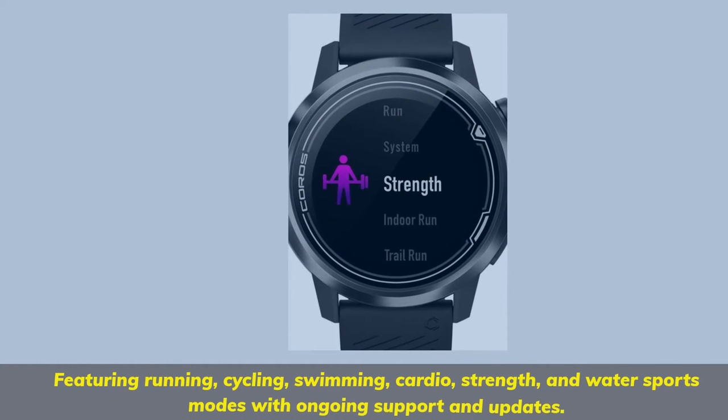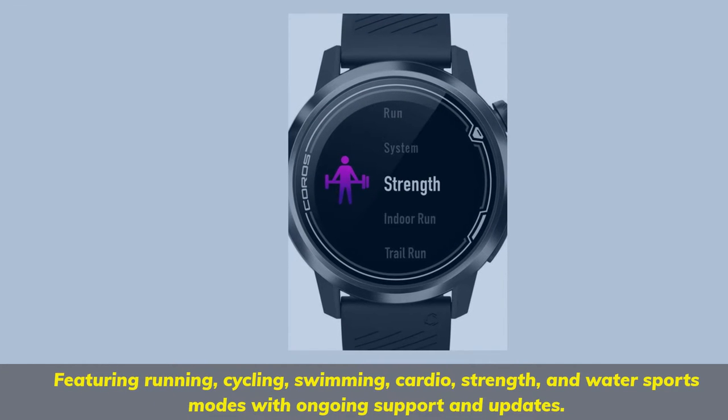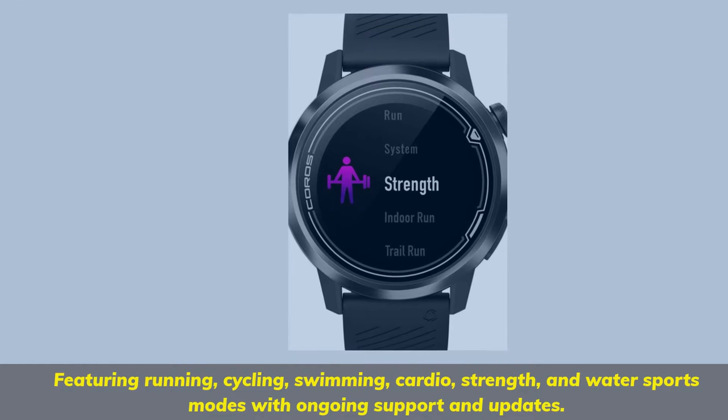Featuring running, cycling, swimming, cardio, strength, and water sports modes with ongoing support and updates.